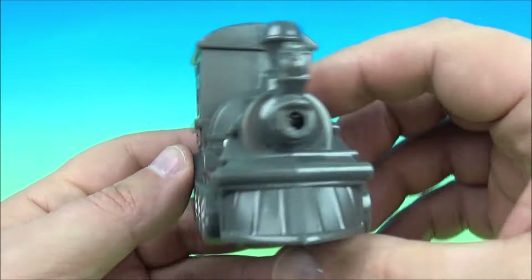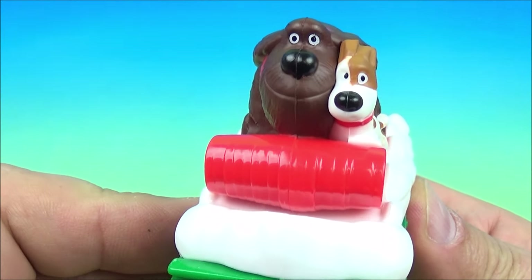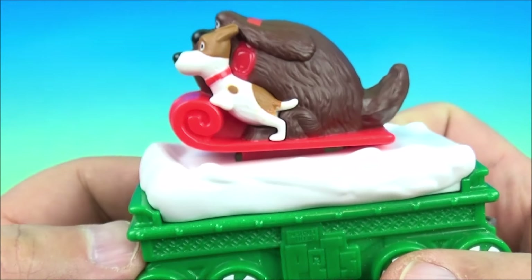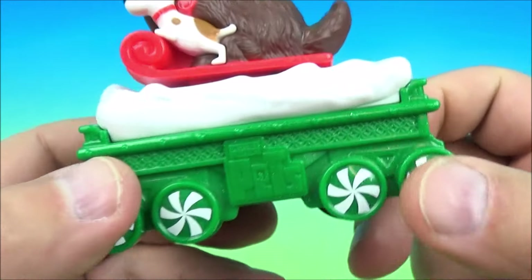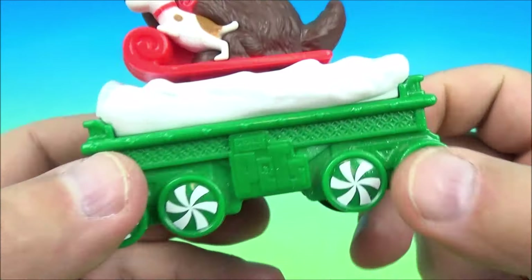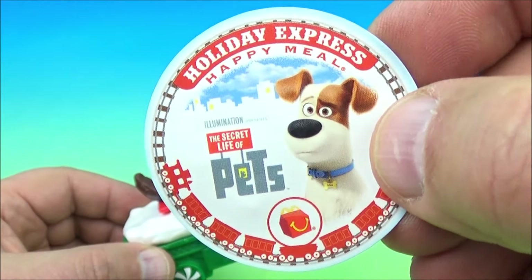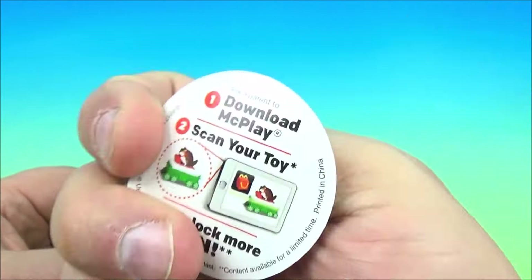On the back you have a little piece where you connect all the other cars behind it, which is kind of cool. Number two is the Secret Life of Pets, featuring Duke and Max riding along on a little red sled. It looks like a coal car but filled with snow. Roll it along and it bounces up and down — that's kind of neat. These toys come with their own collector's disc and you can do the McPlay scan toy thing to unlock more fun.